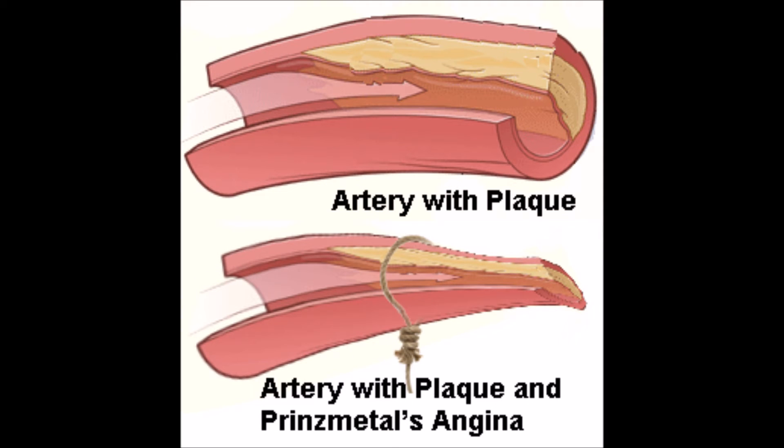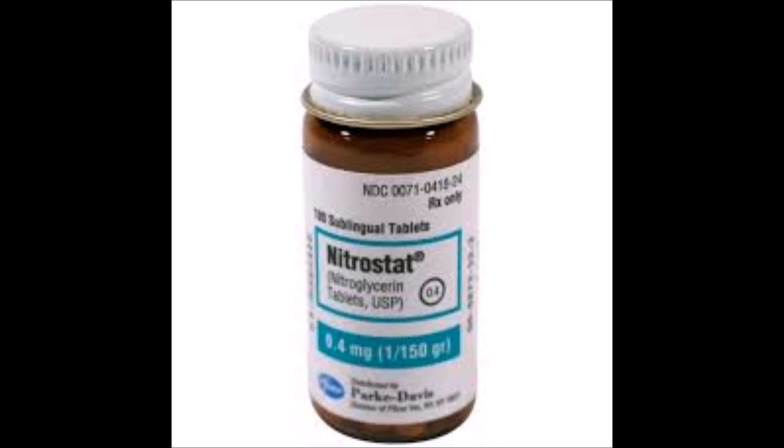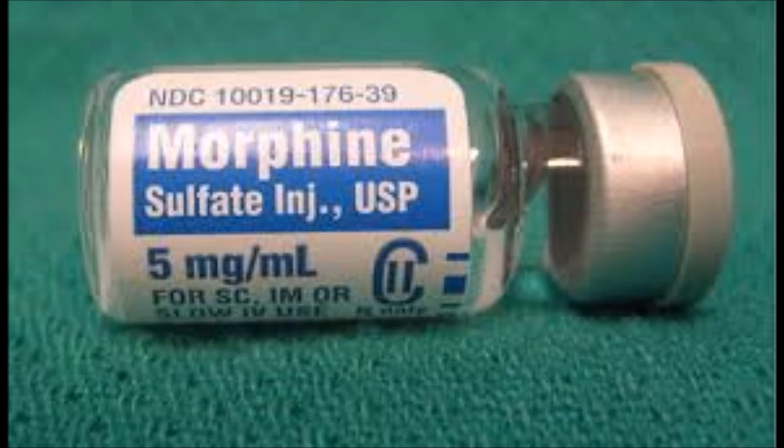The occlusion is so significant that it actually shows ST elevation on the monitor during the episodes of chest pain. These episodes are usually quickly resolved with some nitro or some morphine sulfate, but for all intents and purposes you actually see ST elevation and have someone suffering a transmural MI right in front of you as long as that vascular spasm is in place.